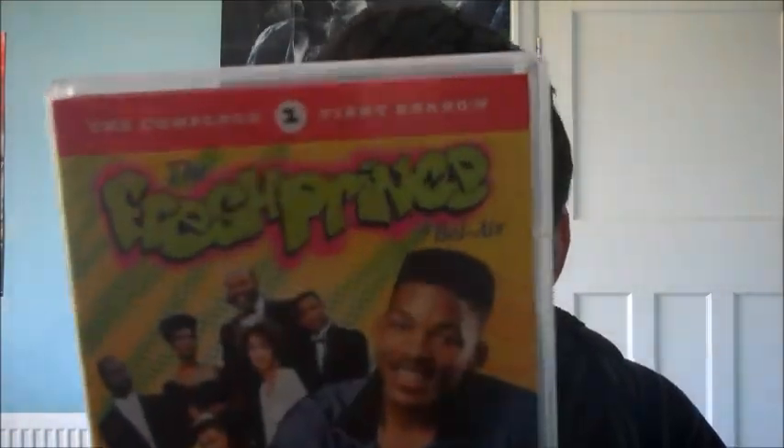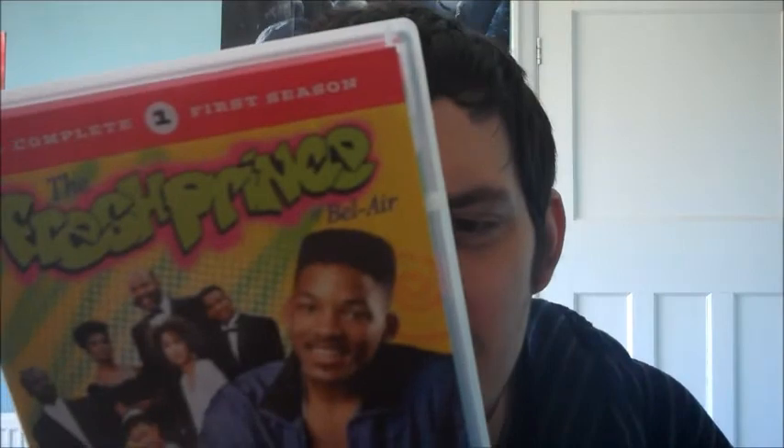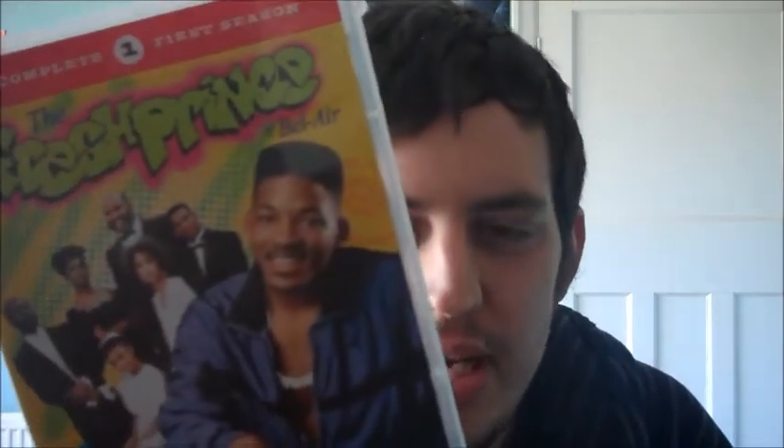Next up is one of my favourite TV shows — 'The Fresh Prince of Bel-Air' Season One. I believe this is a repackaged version; the regular ones come in a digipak but this is just discs in a tray. Anyway, I watched it within three days — I just love going back to the old Fresh Prince.